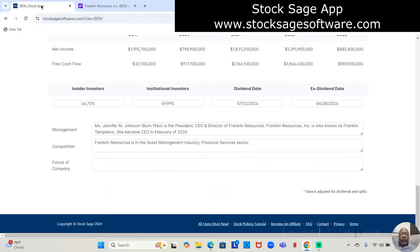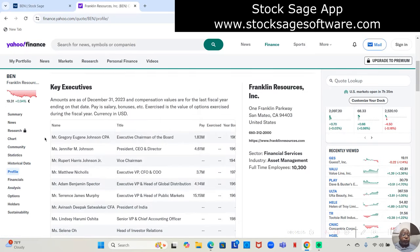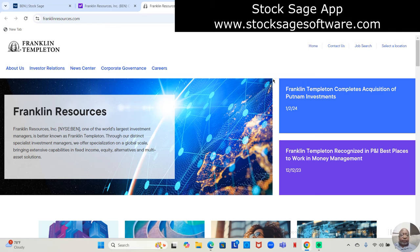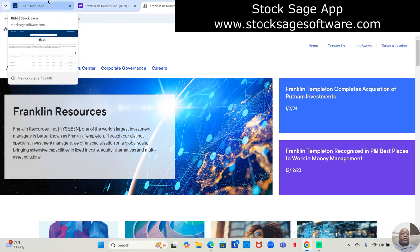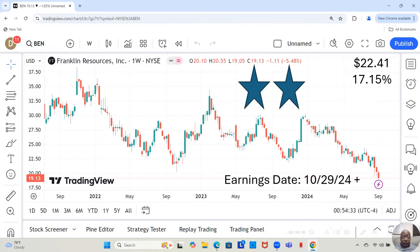That's it for our analysis of Franklin Resources. I look forward to speaking to you in the next video. For those not familiar with the name Franklin Resources — if you've heard of Franklin Templeton, that's Franklin Resources. Have a great night.